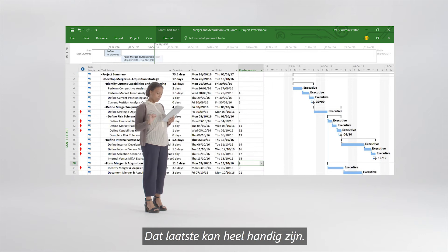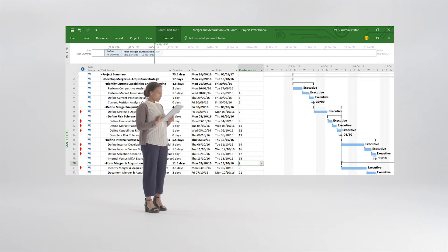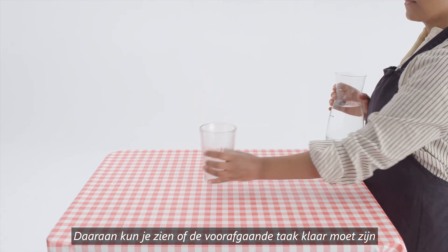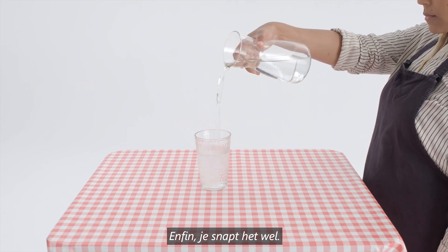The last part there can come in quite handy. That's why Project has dependencies, which helps you determine if the predecessor task must end before the successor task can begin. You get the picture.